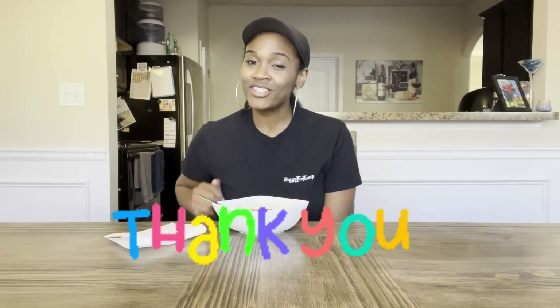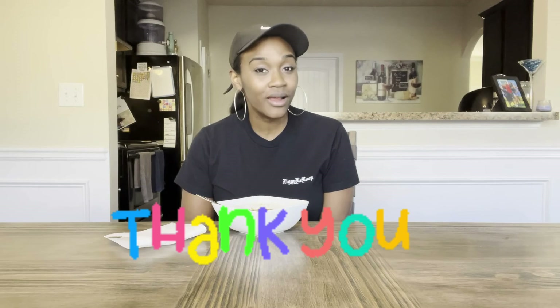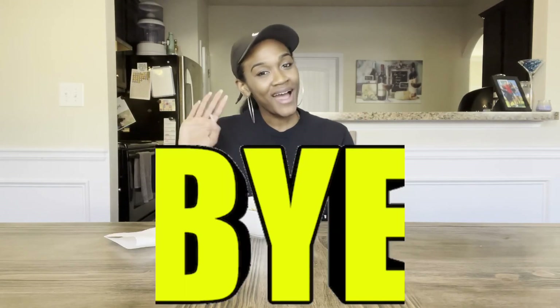Try all four of them out and let me know which one is your favorite. Thank you guys for watching. Please like, subscribe, and share. Let me know if you want me to try any other soups or anything else — drop it down in the comments below. Thank you guys again. Bye!